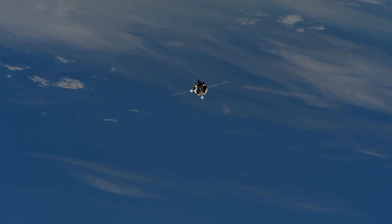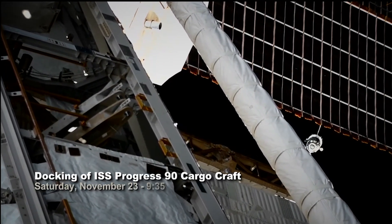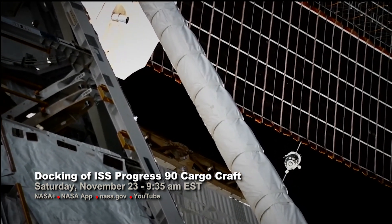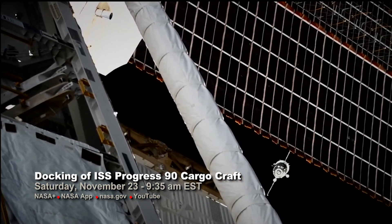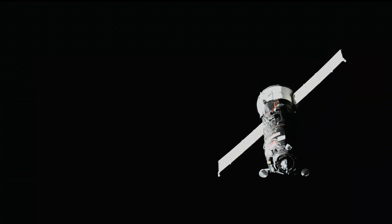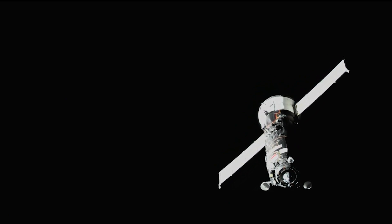After a two-day in-orbit journey to the station, the spacecraft is expected to dock autonomously to the space-facing port of the orbiting laboratory's Poisk module at 9:35 a.m. Saturday, November 23. The Progress 90 spacecraft will remain docked at the station for approximately six months before departing for a re-entry into Earth's atmosphere to dispose of trash loaded by the crew.